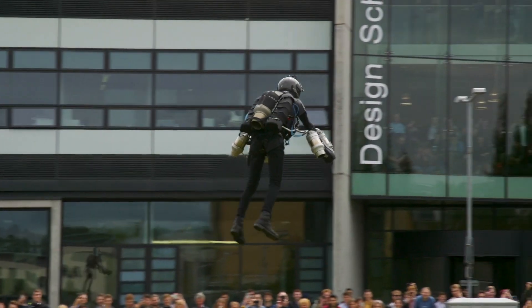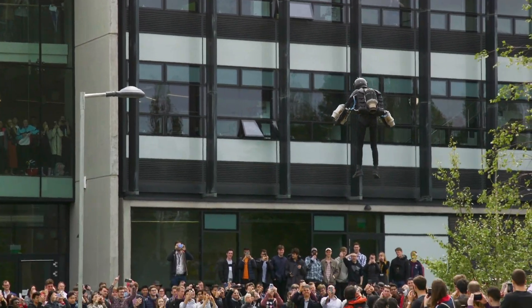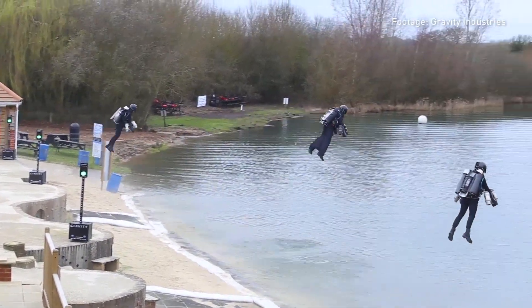In 2017, the jet suit set a world speed record for the fastest jet suit. But since then we've gone much faster — almost twice the speed. We've now gone 90 kilometers an hour over water, and we're also testing wing surfaces at that speed to start transitioning to using some aerofoil lift rather than just vectoring the turbines themselves.